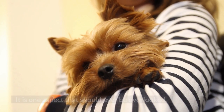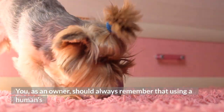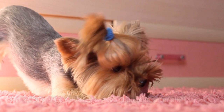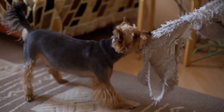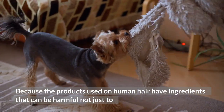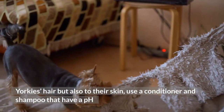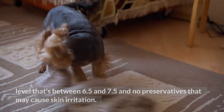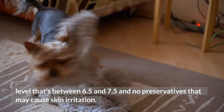Tip 2: Use high-quality products. This is one aspect that should never be overlooked. You, as an owner, should always remember that using a human shampoo or conditioner is not a good idea. The products used on human hair have ingredients that can be harmful not just to Yorkie's hair but also to their skin. Use a conditioner and shampoo that have a pH level between 6.5 and 7.5 and no preservatives that may cause skin irritation.